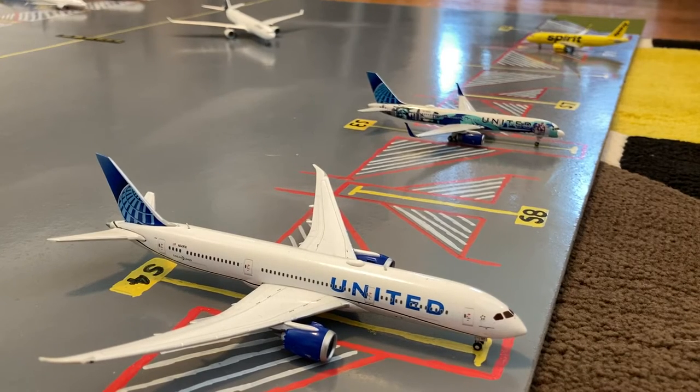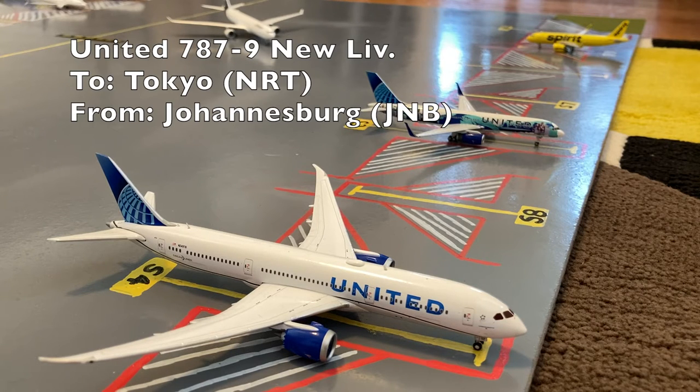Here at stand S4, or Sierra 4, we have this United 787-9 Dreamliner in the blue evolution slash new livery. He just came in from Johannesburg, and later today he'll be heading out to Tokyo Narita.